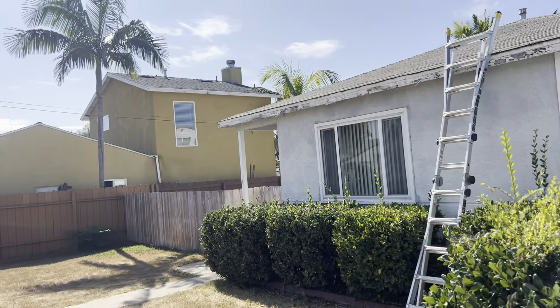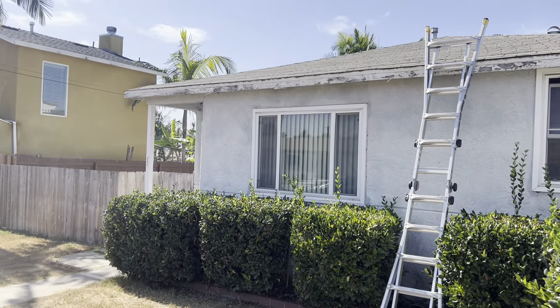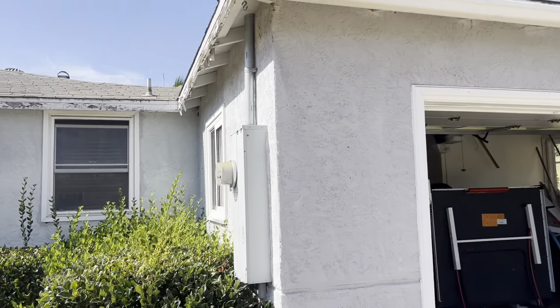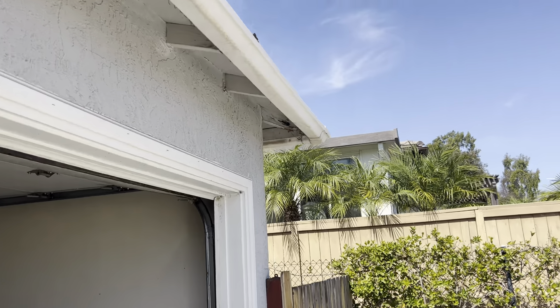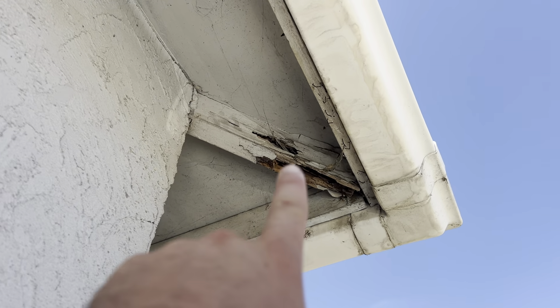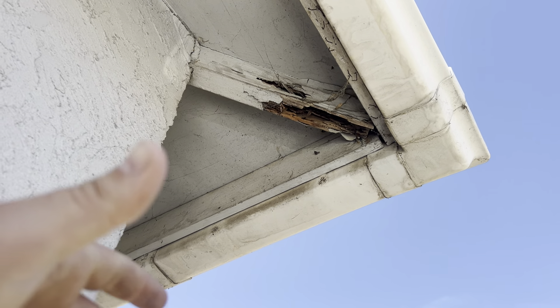Good afternoon. This is Colton with Build Brothers Roofing and Solar doing a digital roof inspection for a homeowner that currently has tenants living in the place. We are experiencing something very common with an older roof — damage from wood rot. We can see right here on this rafter the termite damage that has occurred. It's very common in San Diego to have termite damage.